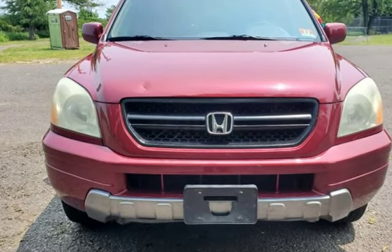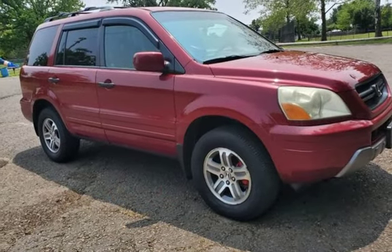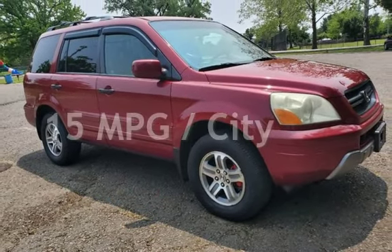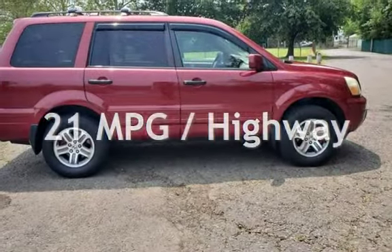This Honda has less than 191,000 miles on the odometer. Estimated fuel economy for this vehicle is 15 miles per gallon in the city, and 21 miles per gallon on the highway.